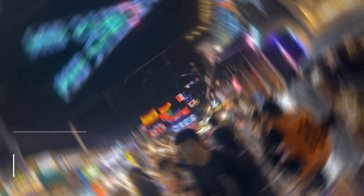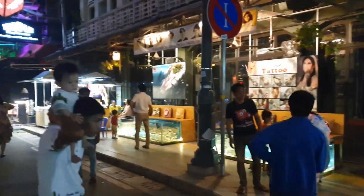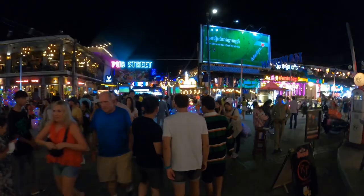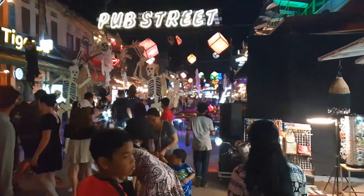Number 9: Party on Pub Street. Are you ready to unleash your party spirit and dive into Siem Reap's pulsating nightlife? Look no further than Pub Street, the ultimate destination for an unforgettable experience. As you step onto Pub Street, a world of excitement and celebration awaits you. Experience the vibrant atmosphere as you venture into a variety of pubs, bars, and clubs — feel the rhythm of the music, sip on your favorite drink, and dance the night away.